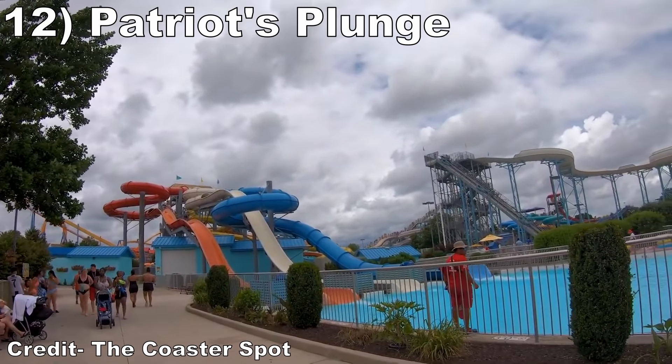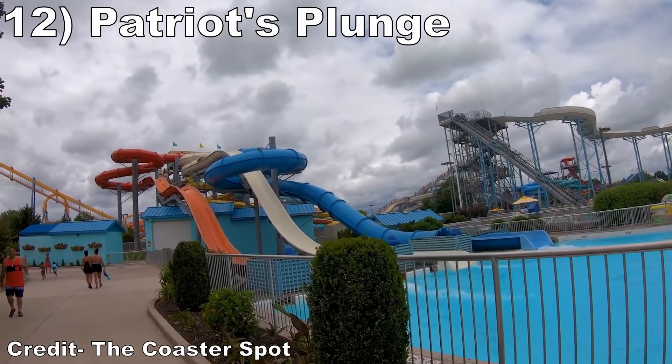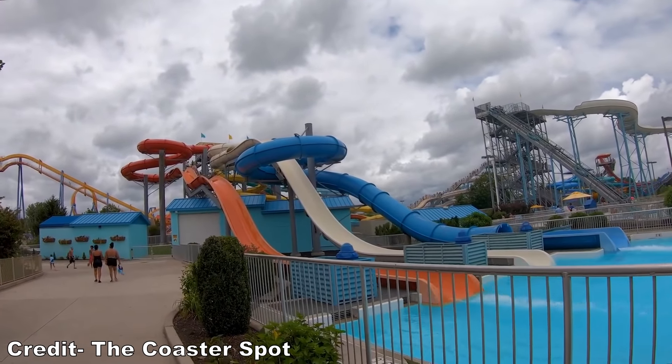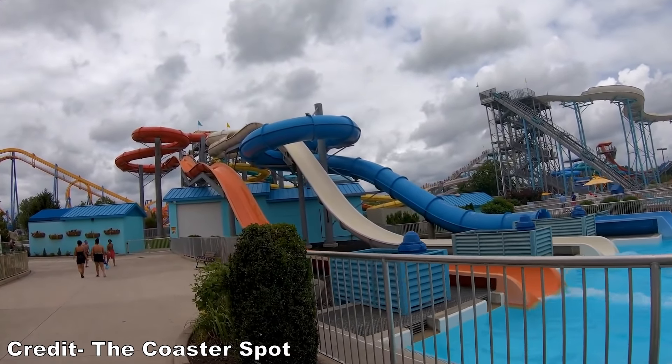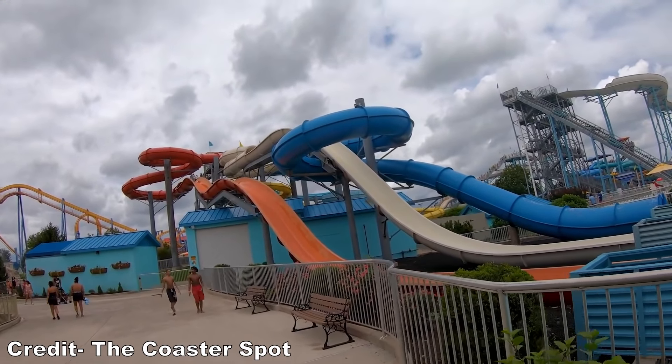#12 Patriot's Plunge — This is Wild Water Kingdom's best tube slide. The blue slide is just okay, but the red and white sides feature large drops at the end that can give a tiny bit of airtime.